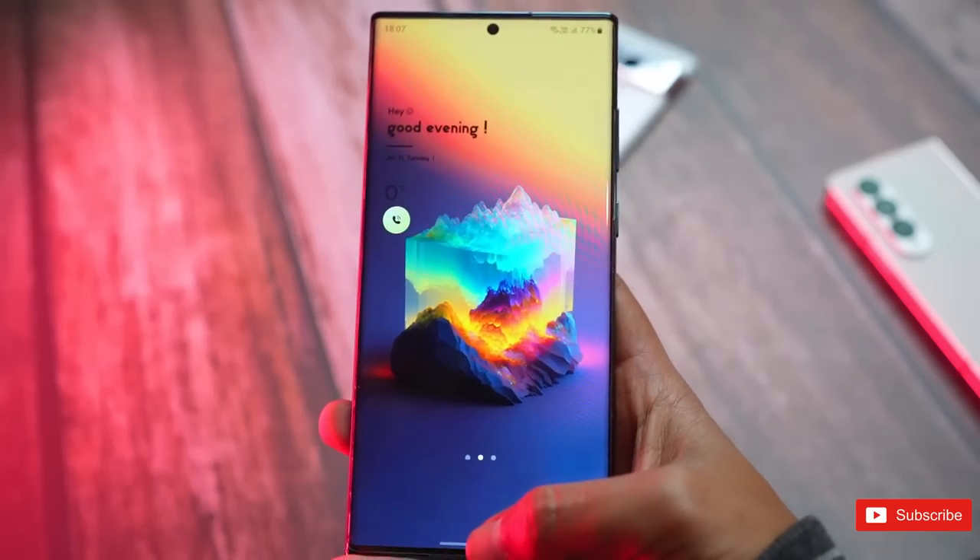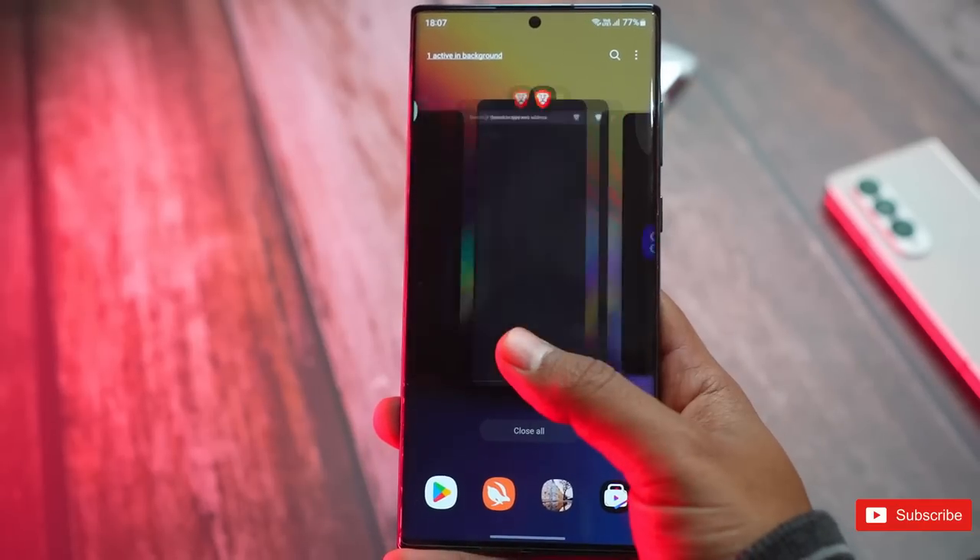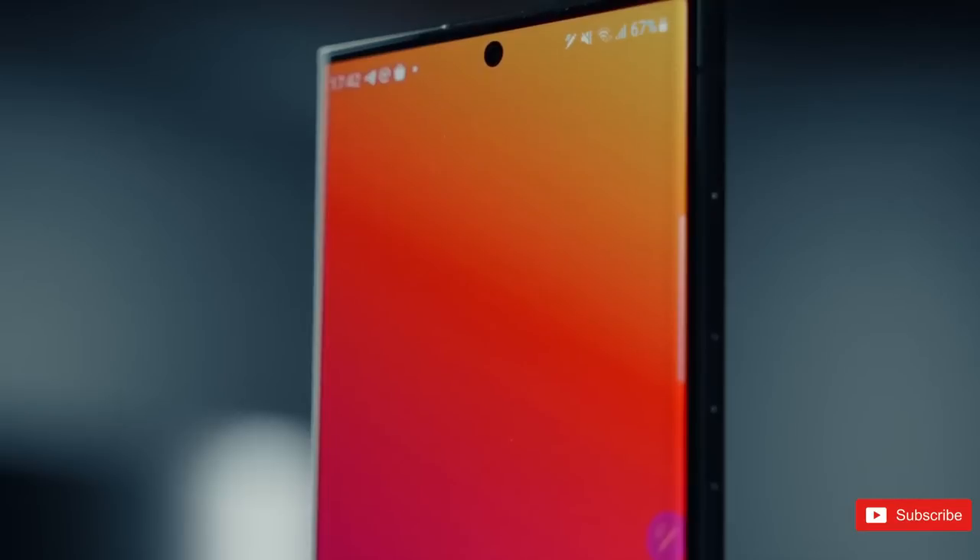So, what do you guys think about the battery optimization of Samsung's latest flagship, the S23 Ultra? Let us know your thoughts in the comment section, and I'll see you guys in the next one.